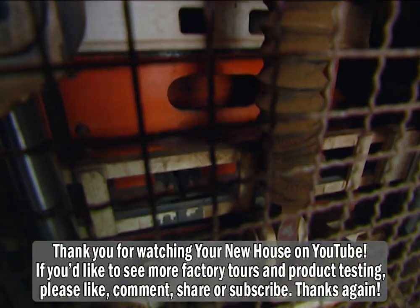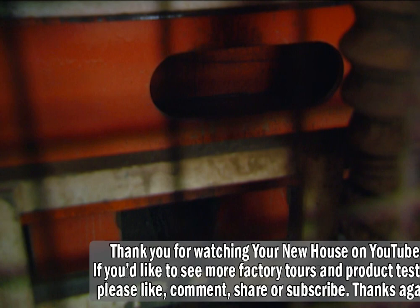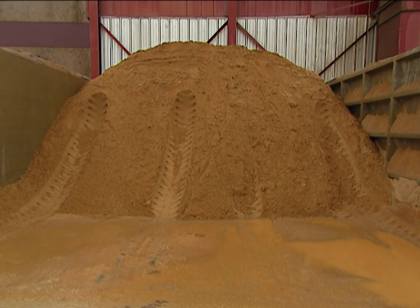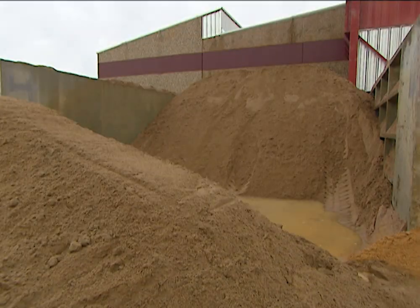You have to have a precise mix of cement, water, and other raw materials called aggregate in order to make the pavers durable. This isn't ordinary concrete. The different aggregates serve different functions in the finished product. Plant manager Tom Davis says four different types of aggregates are used: river sand, granite, and limestone, along with a product called fly ash.